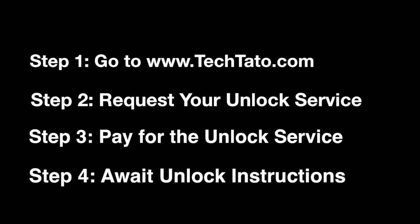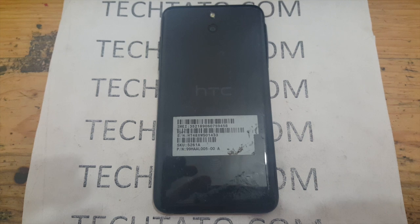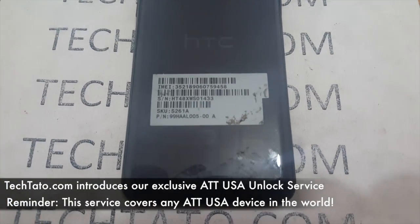Just two very important things. Make sure your device requests an actual unlock code. The best way to check that is simply switch out the SIM card — if an unlock menu appears on the screen, you're good to go. Also make sure it's an AT&T device.